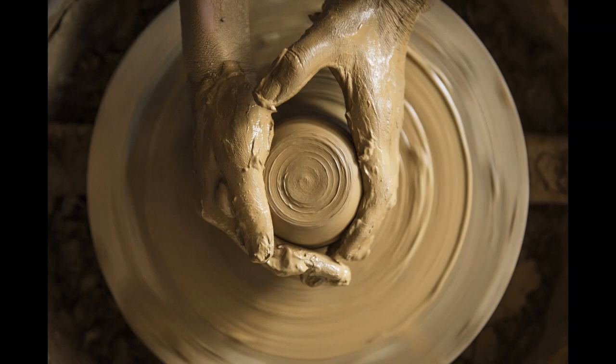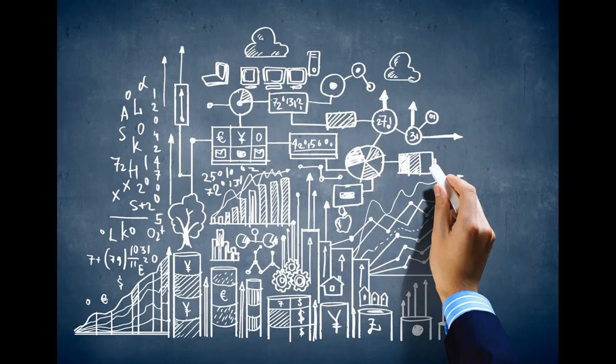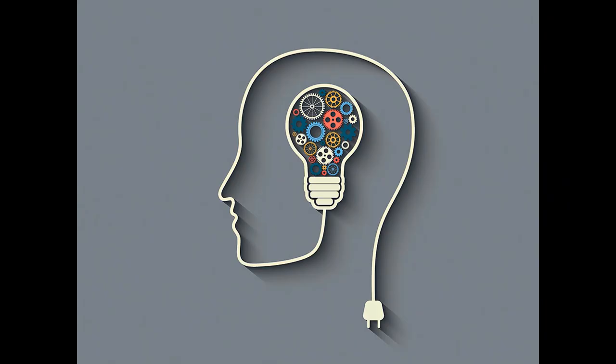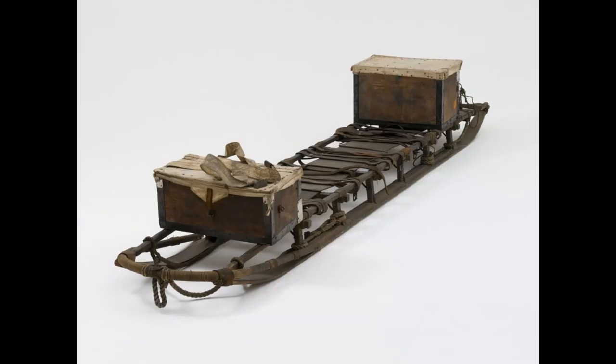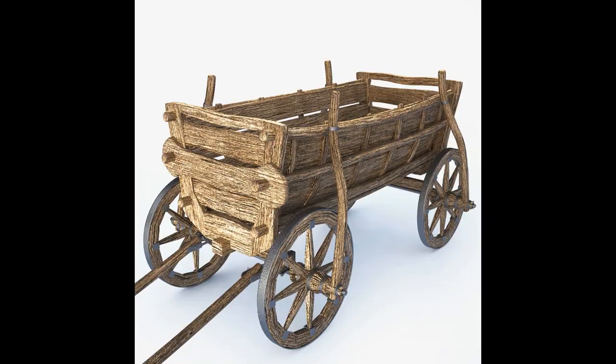Number four: wheel and axle. Most inventions do not appear out of thin air or from the mind of a brilliant scientist, but evolved from something already in existence. This is certainly true of the wheel and its attached axle, which developed from two different sources. The first was the revolving potter's wheel, invented in Mesopotamia around 3,500 BCE. The second source was the sledge.